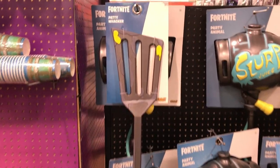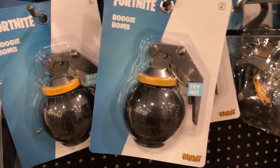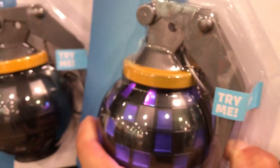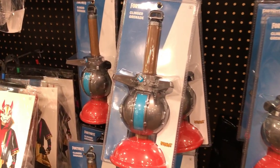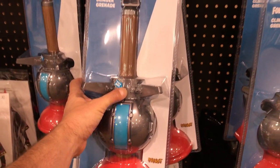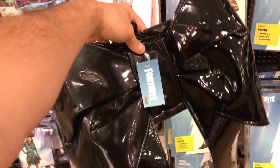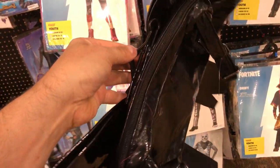We also have the Party Whacker for $25. We have the Boogie Bomb for $15, and it plays the music. We have Clinger Grenades for $30. For $10 you can get Cuddle Team Leader's Back Bling, and it's also sort of a backpack and a purse.